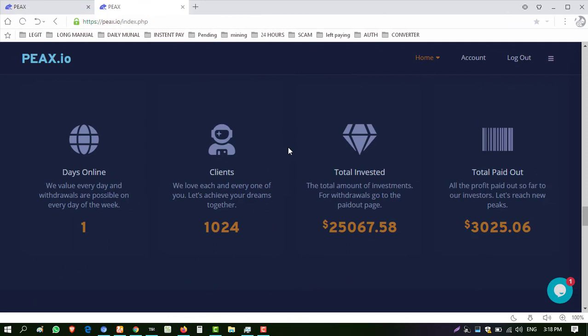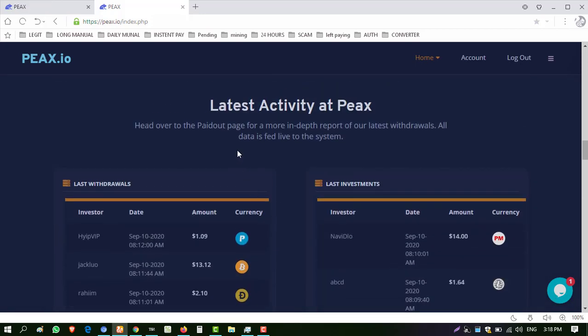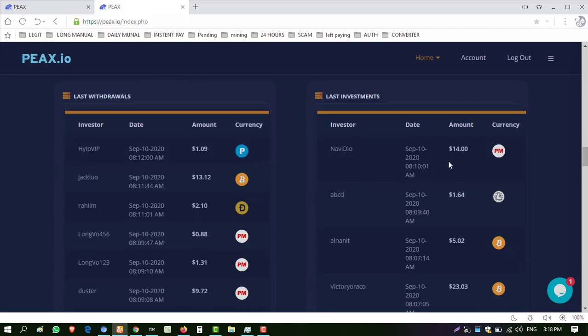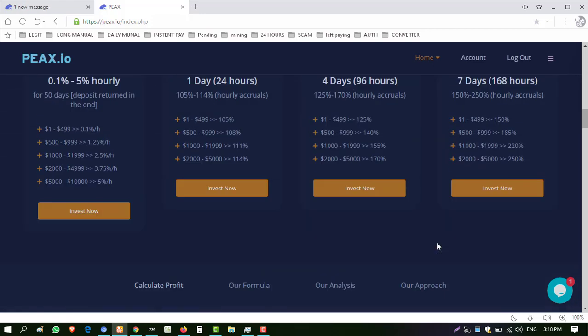I'm giving the link of this website in my description — you can join from there. You can see the running days of the website — it was just launched, so it is the best time to invest. Total clients: 1024. Total investment and total withdrawals are shown live. Live chat is available and you can see the website has a portfolio. You can monitor website activity, latest withdrawals, and investments showing here — $14, $30, $14, $71 being withdrawn.